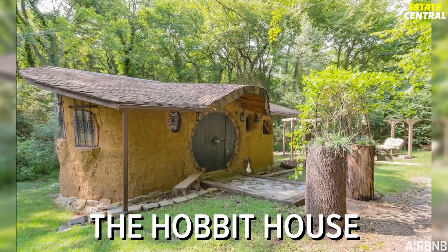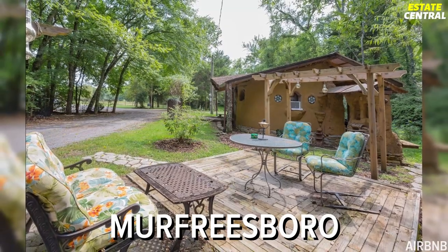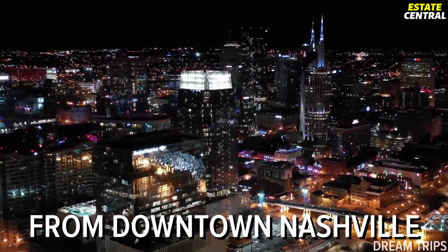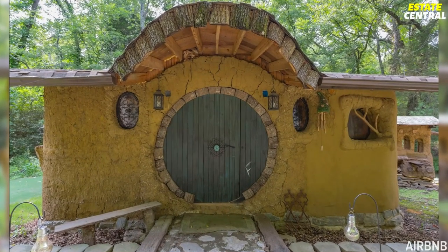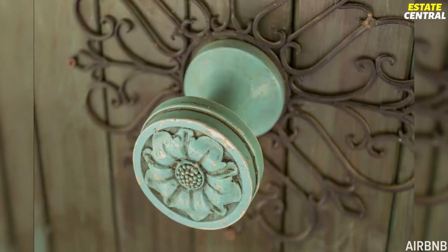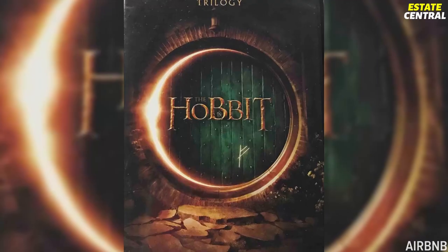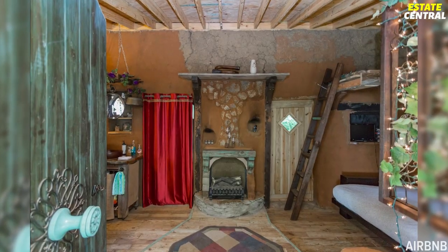Aptly named The Hobbit House, this fairytale cabin lies in Murfreesboro in the state of Tennessee, just 40 minutes from downtown Nashville. Built from mud, this house was designed to authentically mimic the houses of the Shire, and even has a perfectly round door painted in green with a shiny yellow brass knob in the exact middle, just like Tolkien described it in his book.